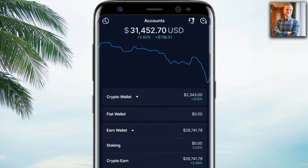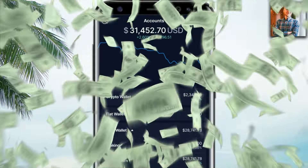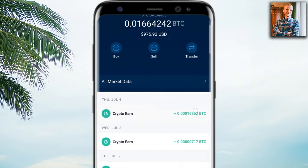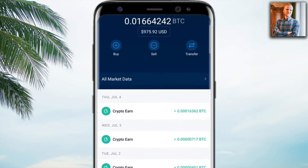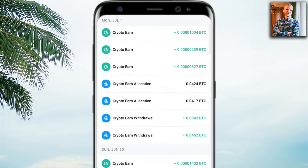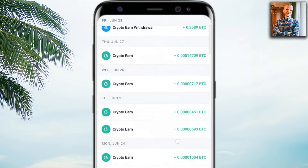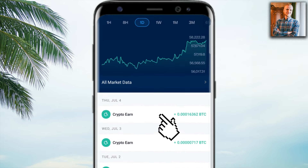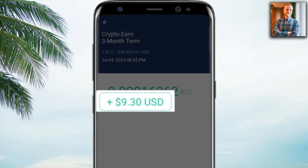Once you have money in your Crypto.com app, I recommend you start earning money with it. For example, in my crypto wallet, if I click Bitcoin, you can see that I'm receiving more Bitcoin almost every single day — Crypto Earn, Crypto Earn, Crypto Earn. I'm earning Bitcoin automatically almost every single day. For example, here I received more than $9.30 automatically just from that.